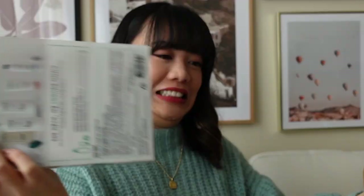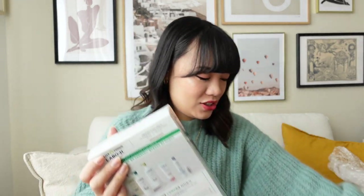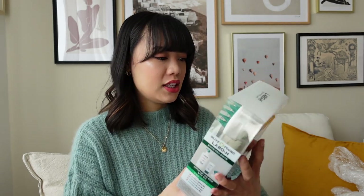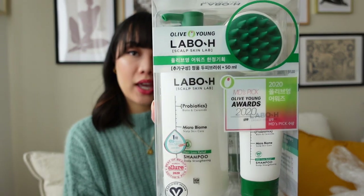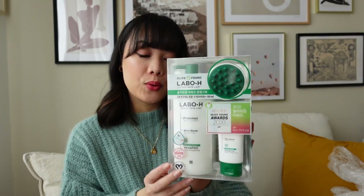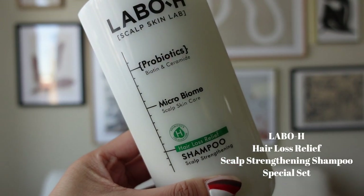Oh, I forgot I ordered this! So I ordered this set — it's from Labo H and it's a Scalp Strengthening Shampoo for hair loss relief. I actually lost a lot of hair, I think mainly due to stress, about two years ago and I had a lot of trouble regaining all the hair that I lost. I don't think my hair has fully grown back yet.